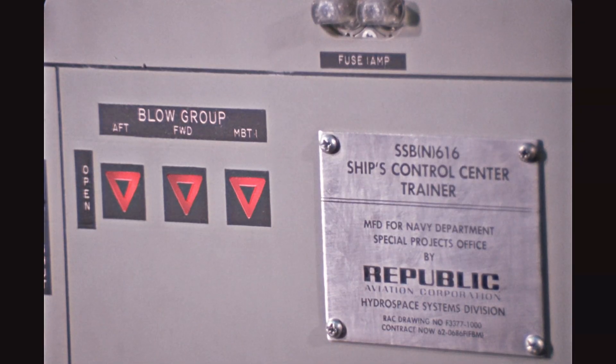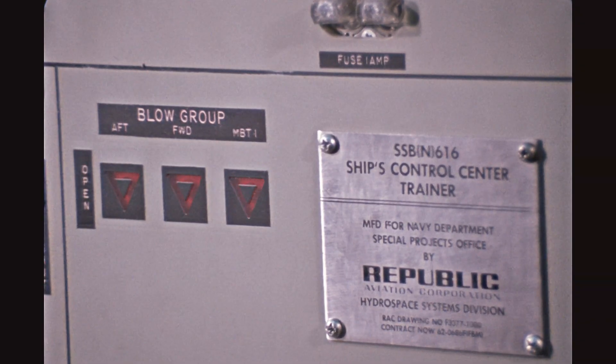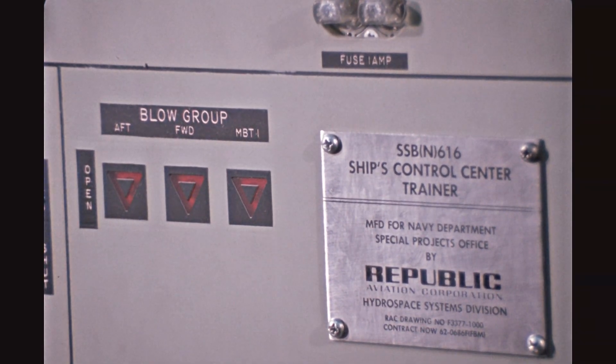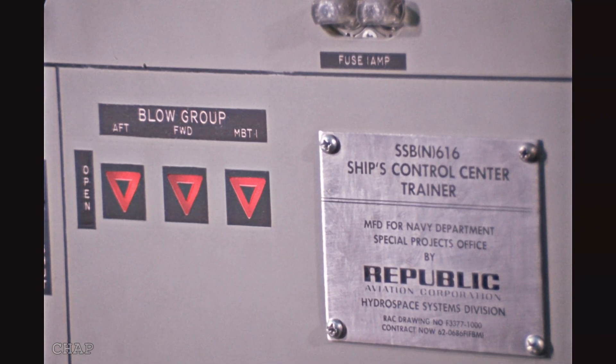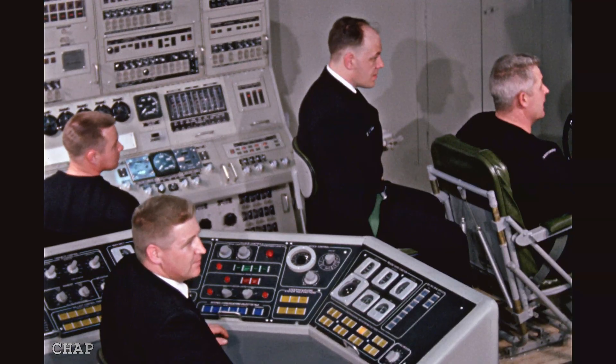This simulator was built by Republic Aviation Corporation's Hydro Space Systems Division under a top-secret project for the U.S. Navy during the Cold War. Republic Aviation was a major defense contractor with extensive expertise in complex systems integration, electronics, human-machine interfaces, and high-fidelity simulators for highly specialized defense projects.